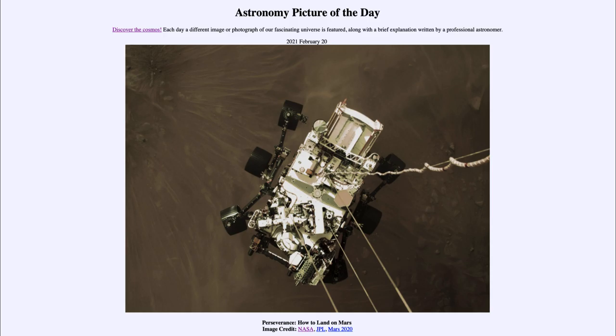Today's picture for February the 20th of 2021 is titled 'Perseverance: How to Land on Mars.'